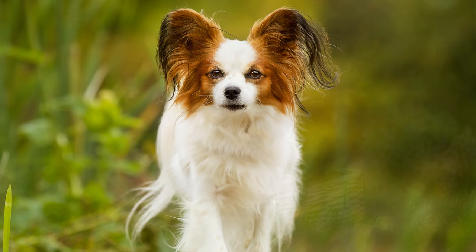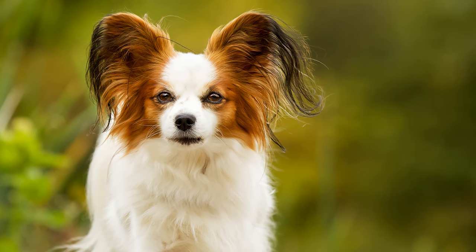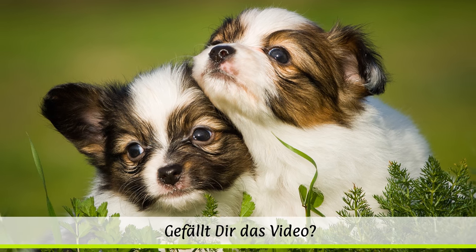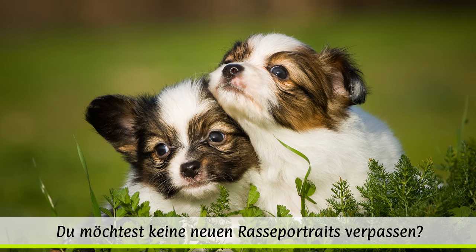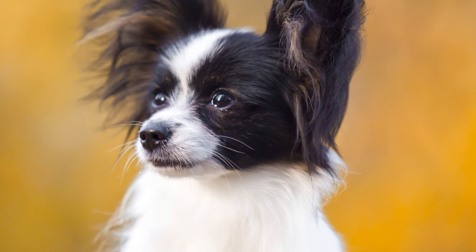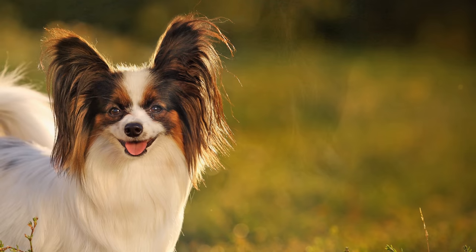Trotz der Tatsache, dass erste Spuren nach Italien führen, wird Frankreich als Ursprungsland genannt, da dieser Nation der Erhalt der Rasse zu verdanken ist. Zu Hofe waren die kleinen Vierbeiner gern gesehene Begleiter. Mit Ende der Französischen Revolution verlor der kleine Hund aber an Beliebtheit. Erst gegen Ende des 19. Jahrhunderts erlebte diese Rasse in Belgien und Frankreich eine Renaissance.